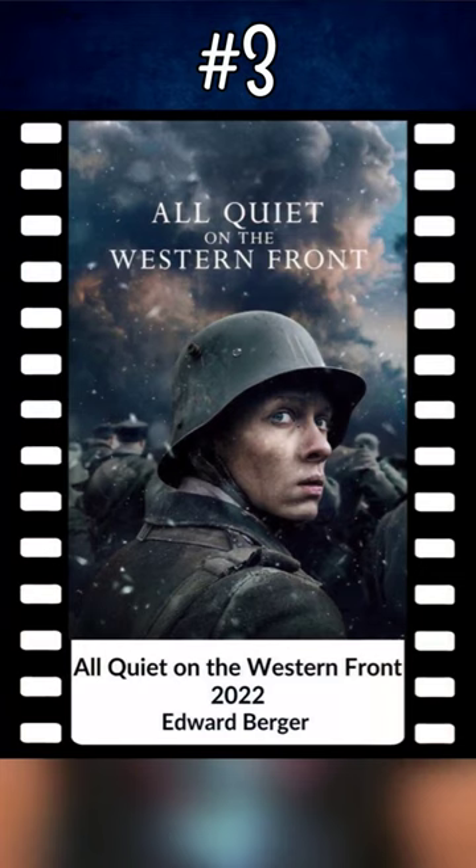Number three: All Quiet on the Western Front. Although slightly more limited than the other nominees, with much of the story restricted to the battlefield, the period authenticity of this is very immersive.